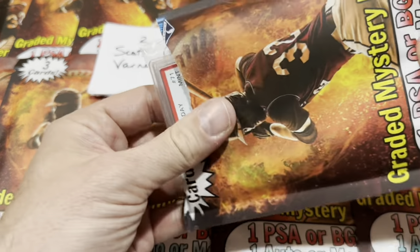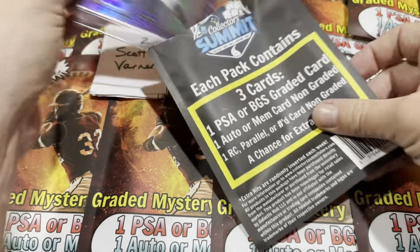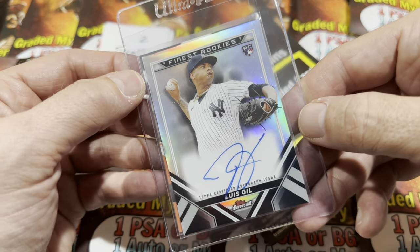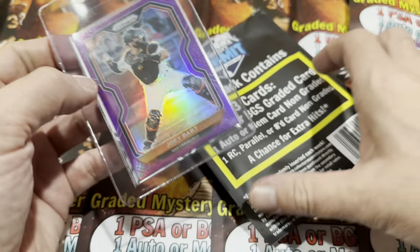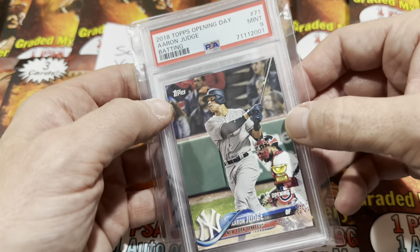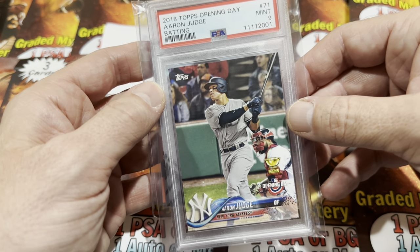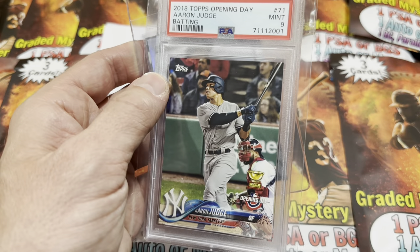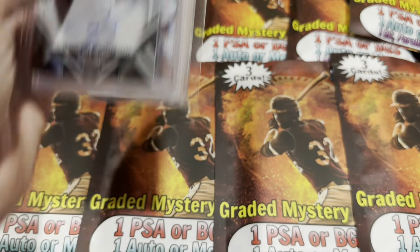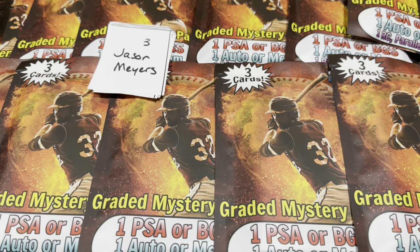Scott Varner's up next. We have a Luis Arraez finest rookie auto — not too bad. Our numbered card is a Joey Bart. And the slab is going to be Aaron Judge: a Gold Cup Aaron Judge PSA 9. The only downfall is it's his Opening Day version — if that was a Chrome Aaron Judge that would be really sweet. It's a second-year Gold Cup card of Judge.